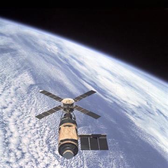On Thanksgiving Day, Gibson and Pogue accomplished a six-and-a-half-hour spacewalk. The first part of their spacewalk was spent deploying experiments and replacing film in the solar observatory. The remainder of the time was used to repair a malfunctioning antenna.